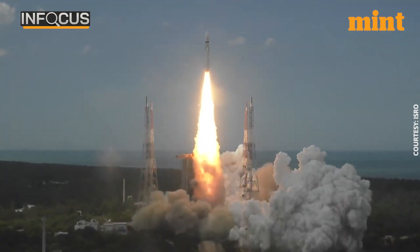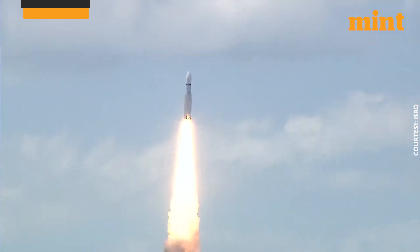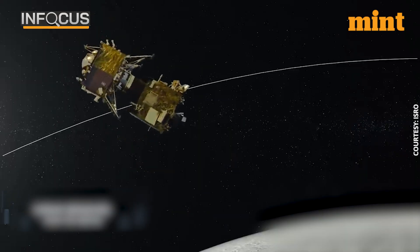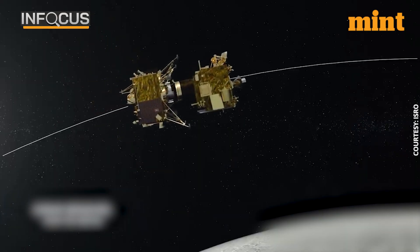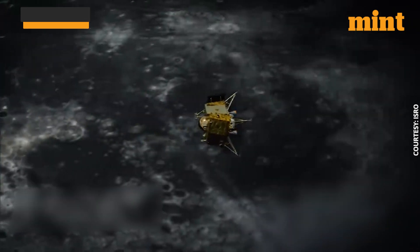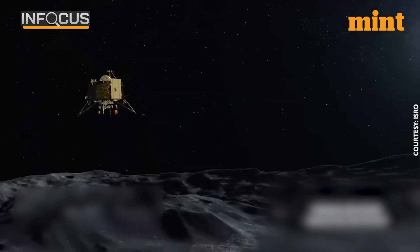India's third mission to the moon is just days away from landing. Chandrayaan-3 is running on schedule and all systems on board are functioning normally. ISRO performed a critical manoeuvre to initiate separation of the lander module Vikram from the propulsion module. If all goes as per the plans, Vikram will de-boost its way down to the lunar surface in a matter of days.